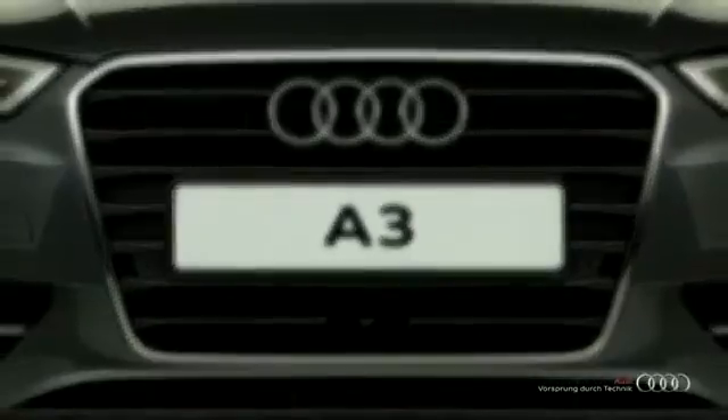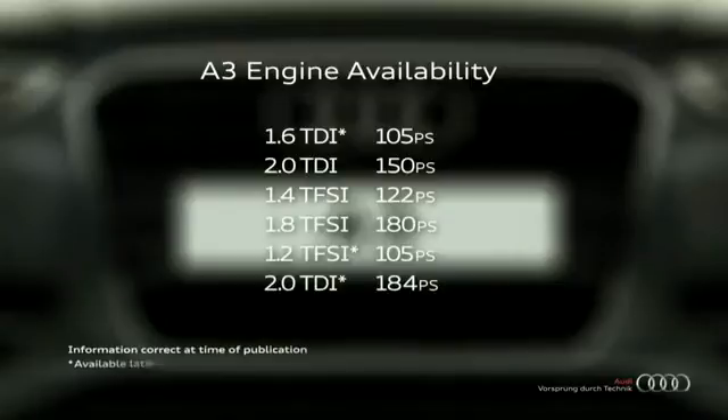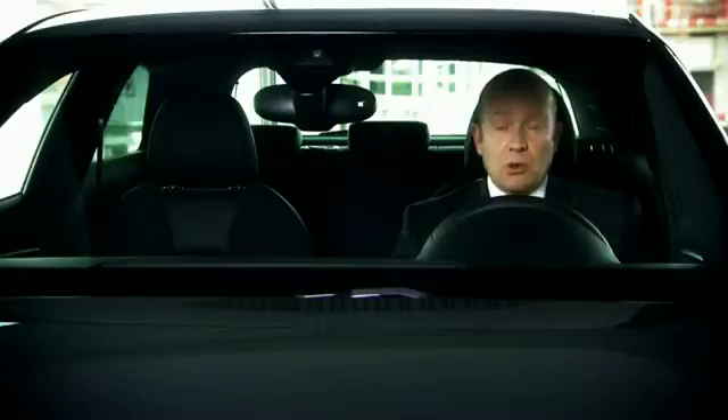There is a good mix of different engines for you to choose from on the new A3. All have low CO2 emissions meaning that the A3 is very tax efficient. You can choose from either a manual or S-tronic gearbox and of course Quattro all-wheel drive is also available.